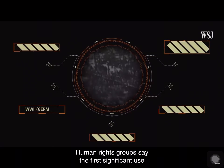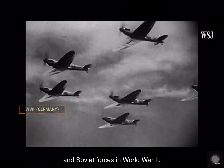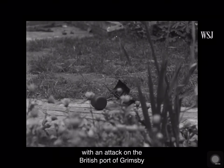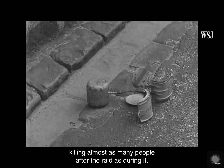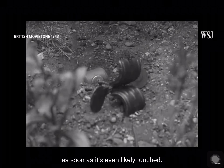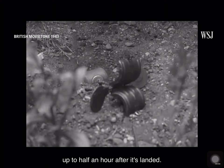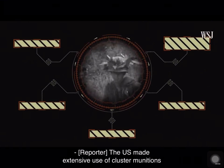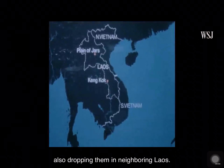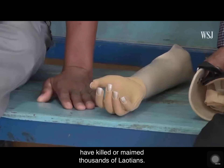Human rights groups say the first significant use of cluster weapons was by German and Soviet forces in World War II. The munitions released by German planes were commonly called butterfly bombs, with an attack on the British port of Grimsby killing almost as many people after the raid as during it. This bomb may go off as soon as it's even lightly touched. It may also go off by itself up to half an hour after it's landed. The U.S. made extensive use of cluster munitions during the Vietnam War, also dropping them in neighboring Laos, where unexploded bombs have since killed or maimed thousands of Laotians.